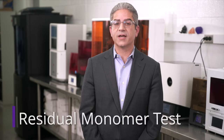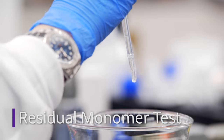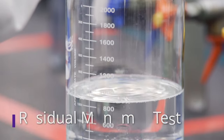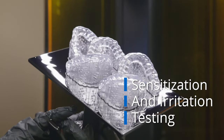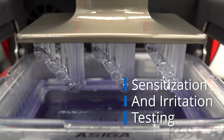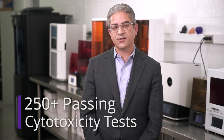Once we confirm that physical properties and accuracy are within specification, Keystone turns our attention to biocompatibility. Keystone does a residual monomer test to ensure that the amount of unreacted monomer left in the part at the end of the process is well below the industry standards determined to be safe and effective for a dental patient. We also perform sensitization and irritation testing on the medical device Keyprint resins, requiring passing results before releasing the product for commercial sale. Keystone also does external cytotoxicity tests for every single workflow, resin, printer, and cure box. At this point, we have well over 250 passing cytotoxicity tests in our workflow work.